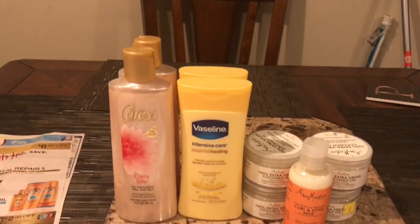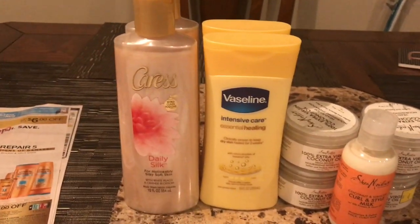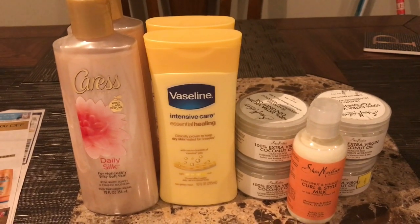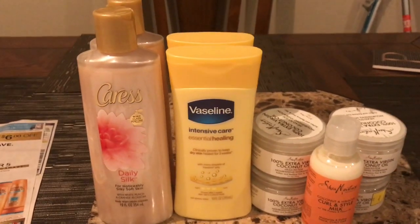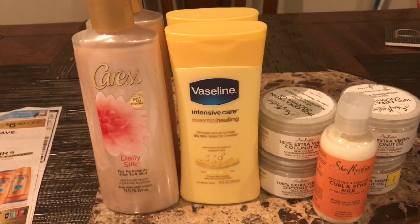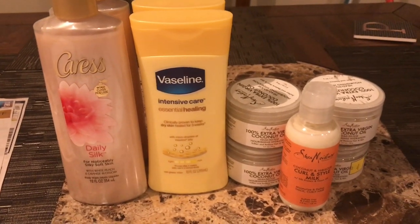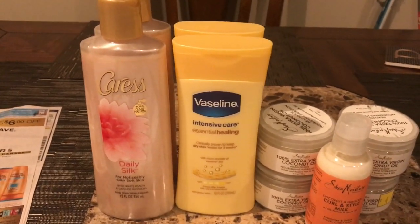Some people say they can't print coupons because they don't have a printer — real talk, you need to buy a printer. Sometimes there are really great printable coupons and your printer will pay for itself. I bought a laser printer for around $40, and the toner is about $20 and lasts me six months. Don't worry about spending a lot on ink — there are always ink deals and printer deals. You can even print from your phone, so I highly recommend getting a printer.